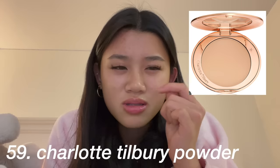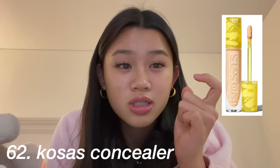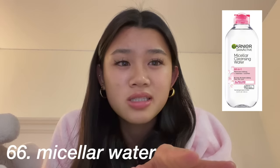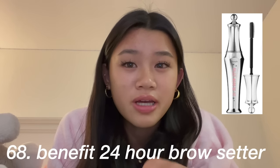The Charlotte Tilbury Flawless Filter or the Elf dupe, and then anything Charlotte Tilbury like the powder, the bronzer sticks, and the setting spray. Then Kosas concealer, Fenty Beauty lip gloss, a tint, Hydro Grip primer, micellar water, an eyeshadow palette, and the Benefit 24-hour brow setter.